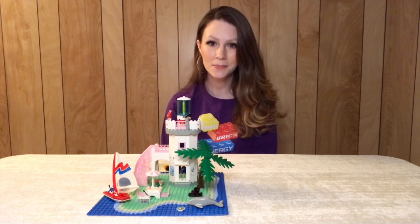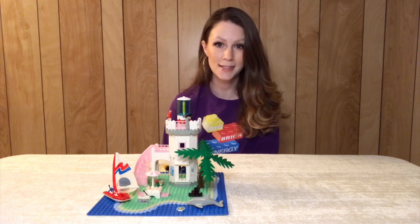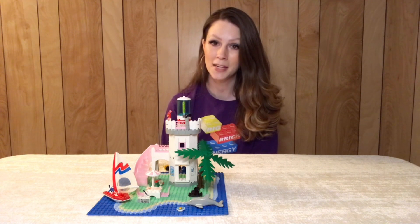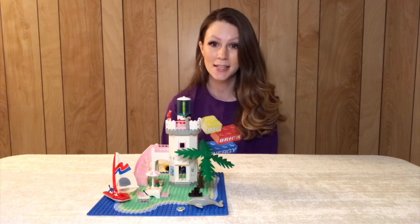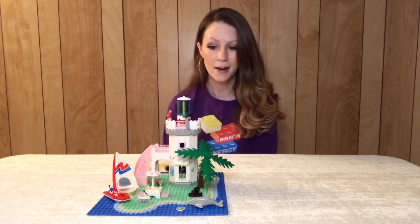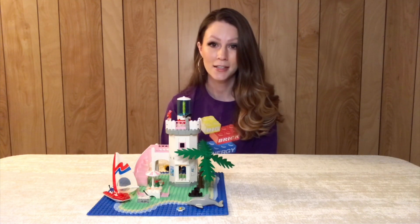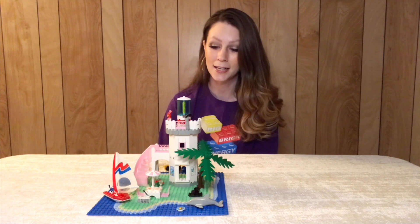Here we have the completed build. This set is right around 200 pieces and comes with four minifigures. I just have to say I've always loved Paradisa. I don't feel like it got enough sets — I think it was less than 20 sets. It came out between '92 and '97, so it was before I was even old enough to start collecting LEGO.